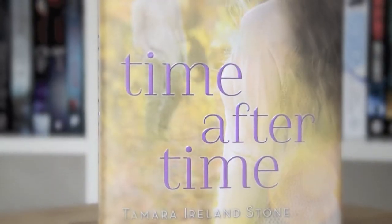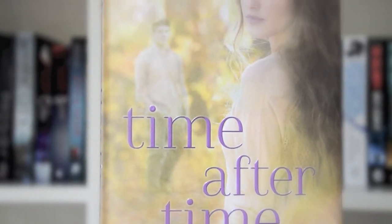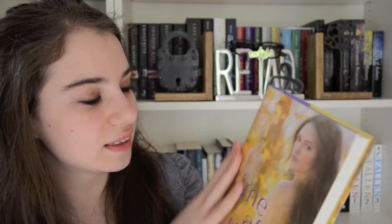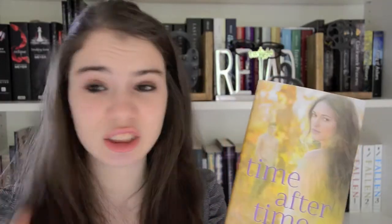Second top 5 book cover is Time After Time. I just think this is such a beautiful book cover. I ordered this fresh from America and it's in hardcover and it's just so beautiful. You have the girl and it's like the sunset and the guy in the background — I mean, how romantic is it? The first book in this series is Time Between Us. If you have not read this series, I suggest you do because it is so beautifully written.